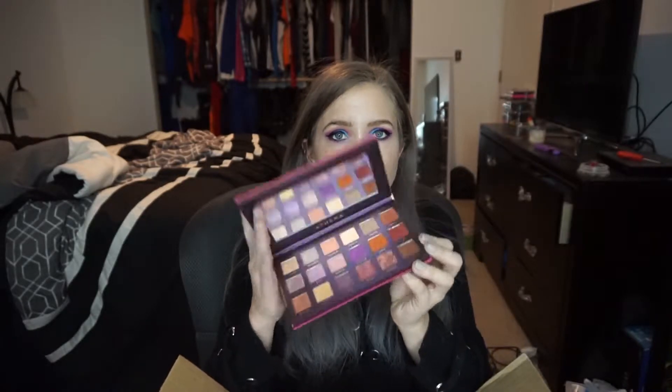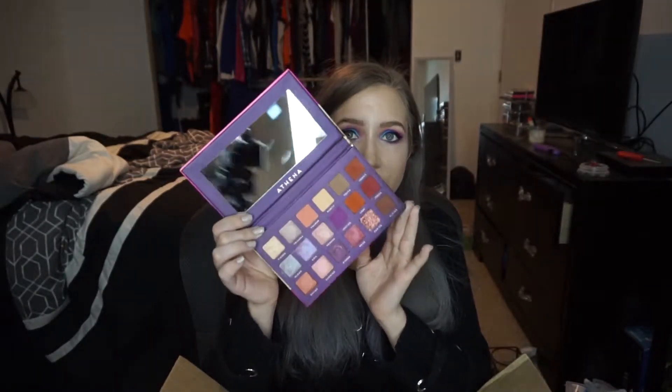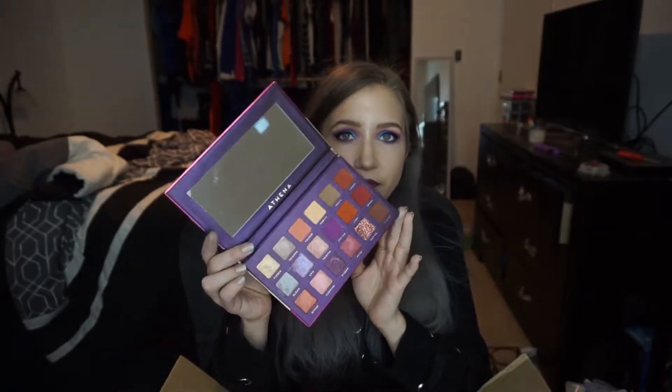I got four palettes from Bad Habit from the Shop Hush app. I got the Athena palette, which is the dupe for the Desert Dusk palette by Huda Beauty, and I really really love this palette — it is so beautiful. I also got the Solstice and the Supernova palette, which are dupes for the Natasha Denona Lila and Sunset palettes, and I've really enjoyed those as well.